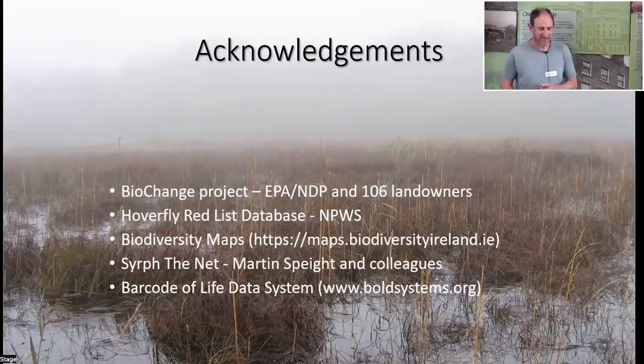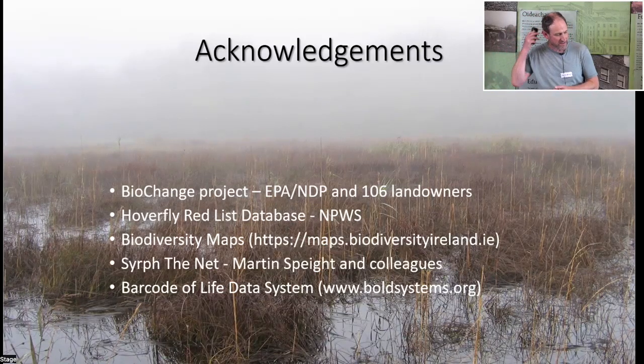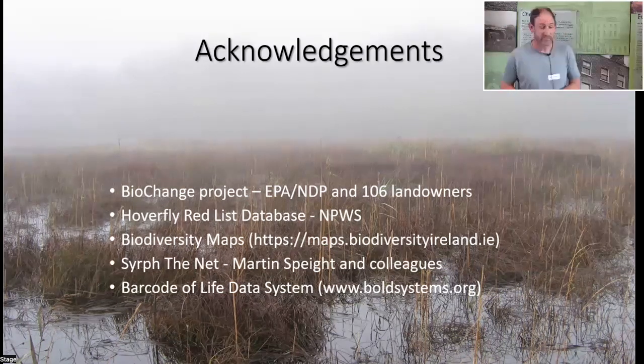Acknowledgements are given for data sources and images used in the talk, and the speaker hopes it has given a flavor of the hoverfly fauna of the Burren.